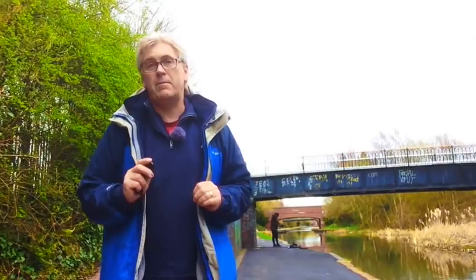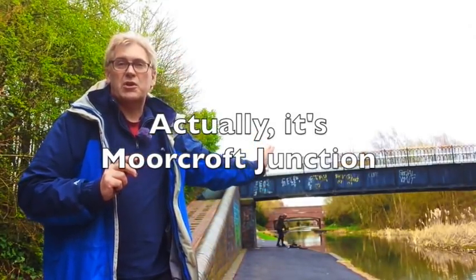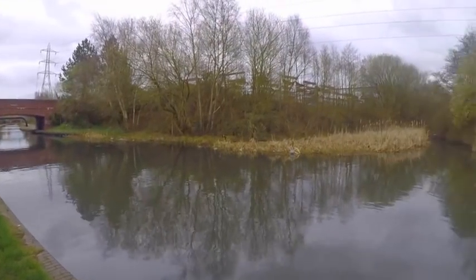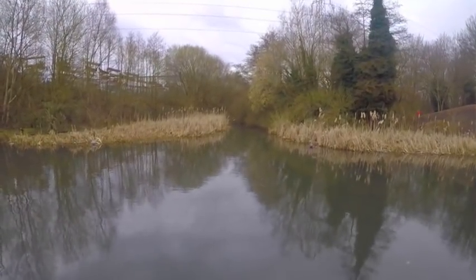But it's immediately behind me that I want to focus on. Behind me is the Broadwaters junction — it's the junction where what is now the Walsall Canal leads off into the Braidley Locks branch, and we're going to go up there and see what we can find.